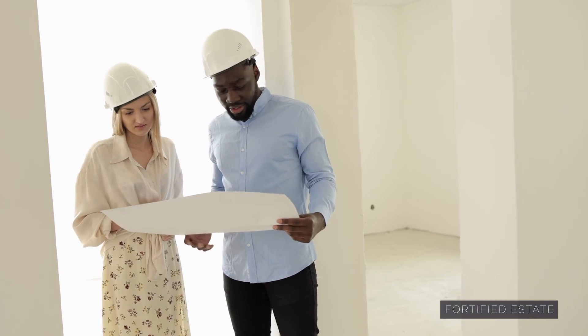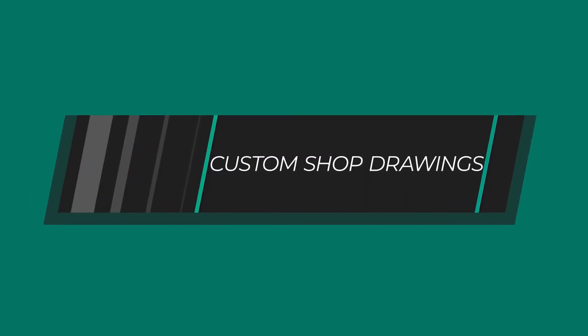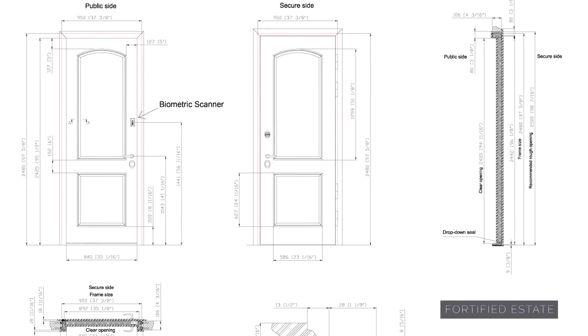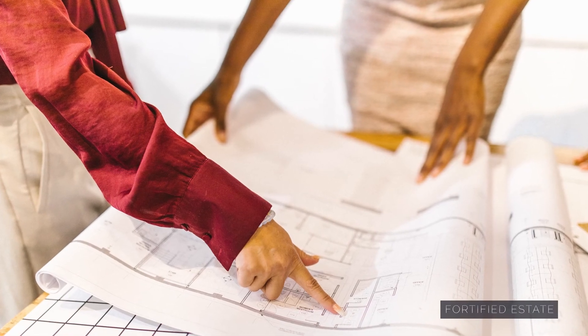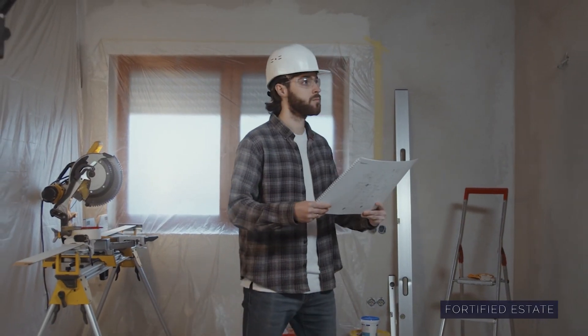Once a project is started, each client is actually assigned to a customer concierge. At that point, they'll go through with you each option from door handle to color and everything in between. Before your project goes into production, we provide detailed 3D shop drawings of the proposed door or window. You get to review these with our concierge and make sure everything is to your liking. Changes can be made all the way up until you're satisfied. Once you sign off, then we go into production — and this way, you know exactly what you're going to get and that it matches exactly what you're looking for.